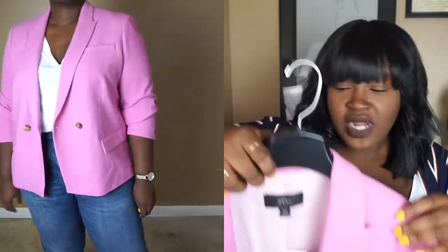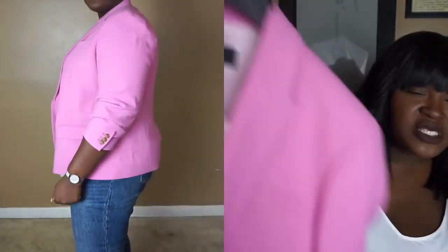J.Crew rarely comes in larger sizes, although some of you may have heard they did a collaboration with Universal Standards. Their regular range has very few options for plus. So when I saw this, I was like, let me snag it because I'd love to know what my fit is like at J.Crew. I would love to know in the comments if you guys think it's worth keeping — it is $131 on sale, so it's not cheap. And y'all know I'm on a budget.